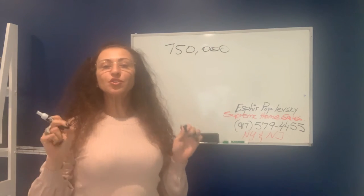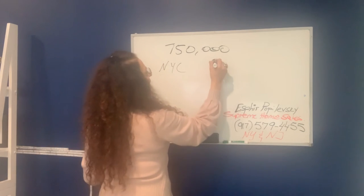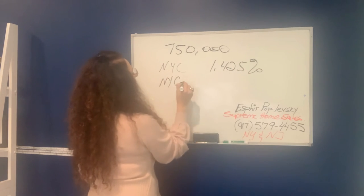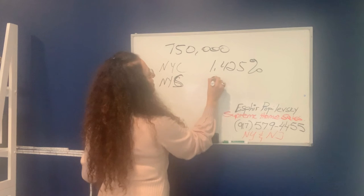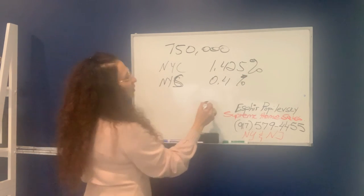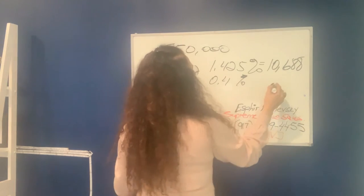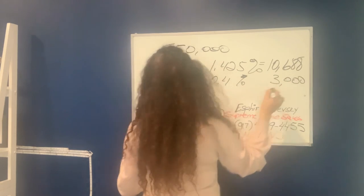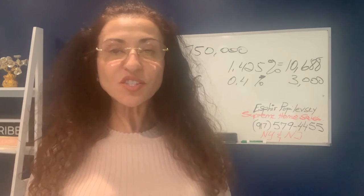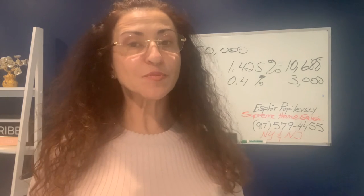There are going to be two transfer taxes. One is the New York City transfer tax at 1.425%, and the other is the New York State transfer tax at 0.4%, which gives us a total of $10,688. The New York City and New York State transfer taxes are the largest portion of your selling expenses.